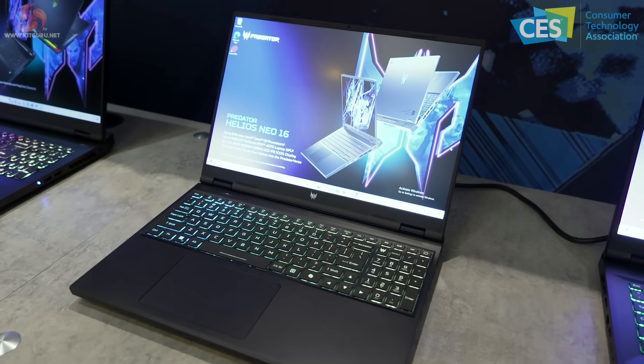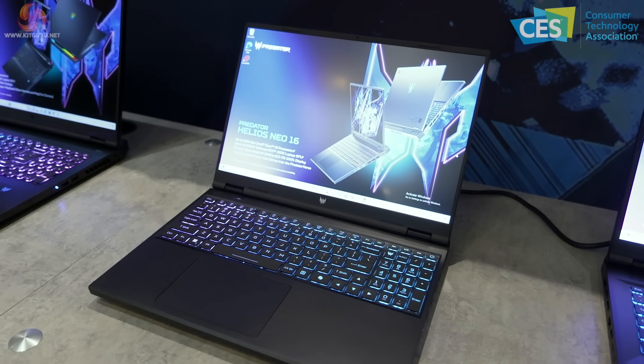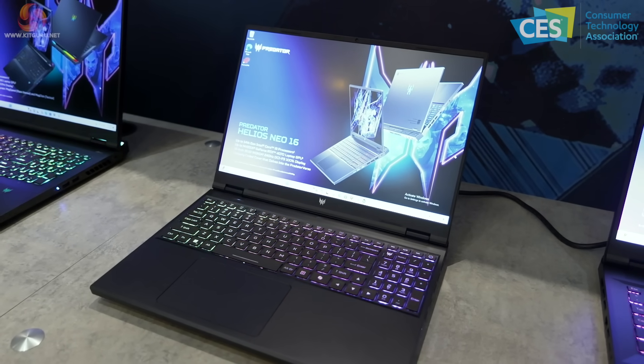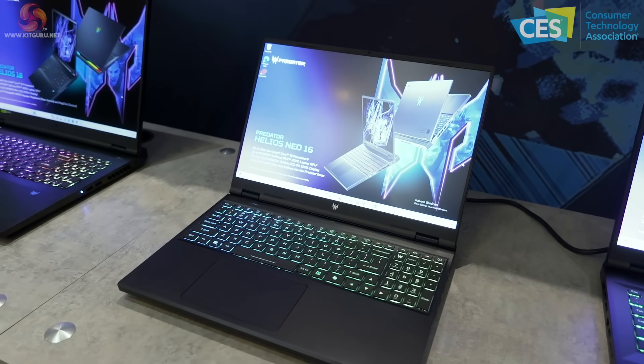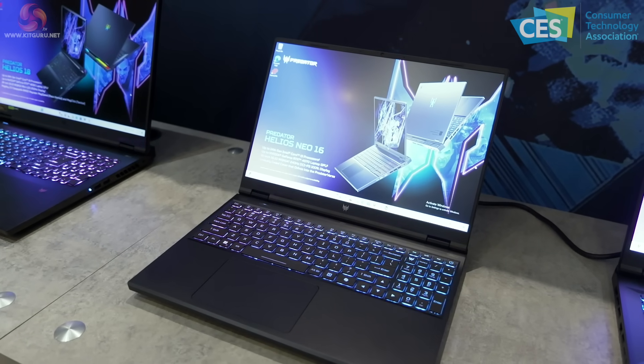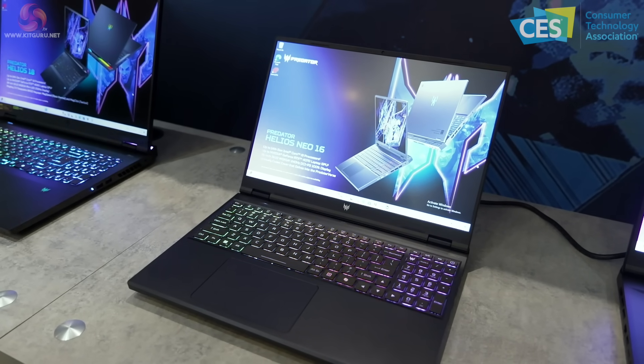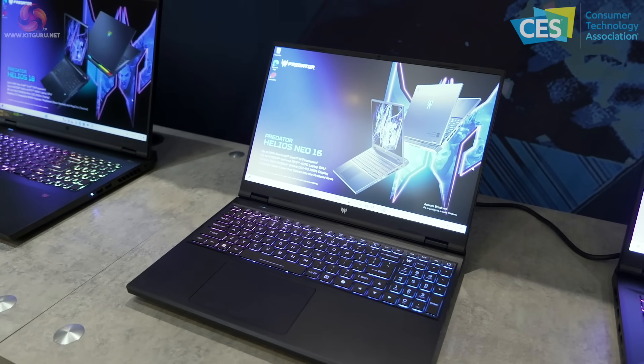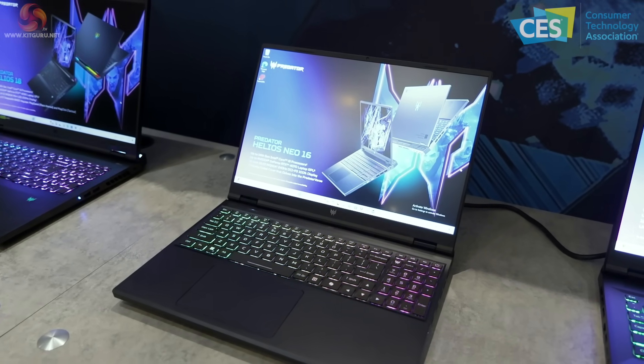Then we have the Predator Helios Neo 16 — again up to Core i9 14th Gen, up to RTX 4070. It's a mid-weight 16-inch laptop with a 16:10 ratio 240Hz panel, rated quite highly, and by eye it looks absolutely lovely.